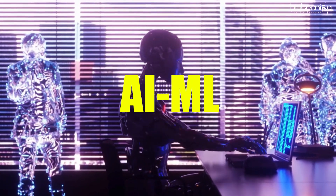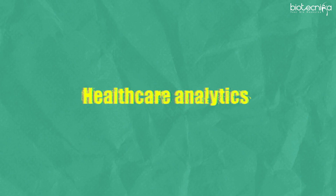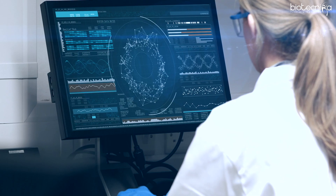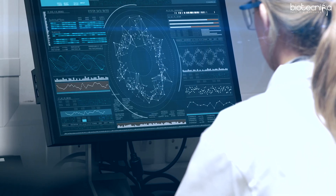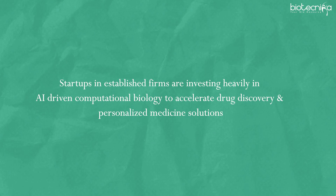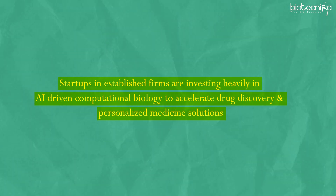Ultimately, AI/ML is what is driving the bioinformatics growth in the USA. Startups and established firms are investing heavily in AI-driven computational biology to accelerate drug discovery and personalized medicine solutions.